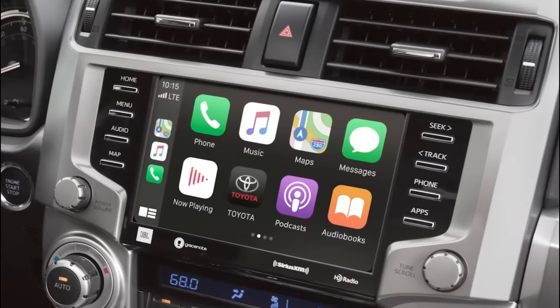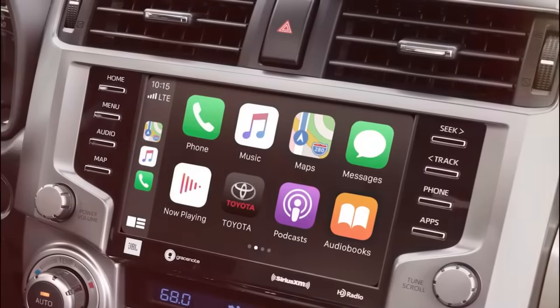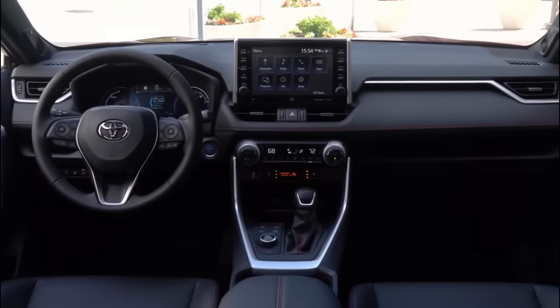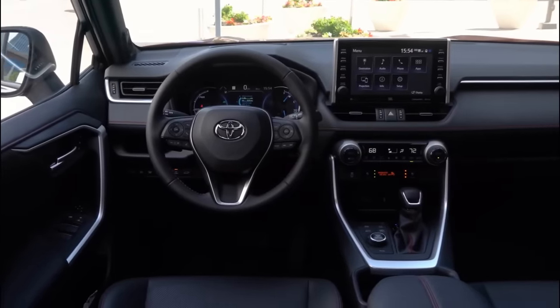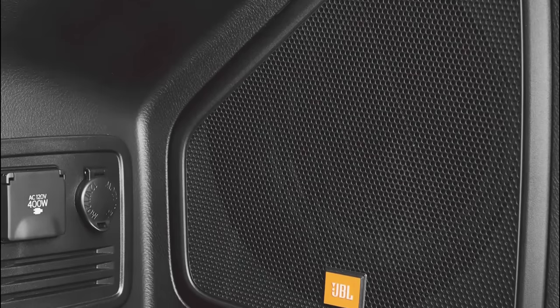Toyota should also consider giving the 2024 4Runner a modern infotainment system. The current one still uses an outdated 8-inch infotainment head unit with standard Apple CarPlay and Android Auto across all trims. The current Highlander already has a more modern 8-inch or 12.3-inch touchscreen interface with wireless Apple CarPlay and Android Auto. Considering the rugged SUV's higher price point, the 2024 Toyota 4Runner might get the 12.3-inch touchscreen unit for the entire lineup, and the 15-speaker JBL Premium Audio System option will definitely carry over — possibly upgraded for higher trims.